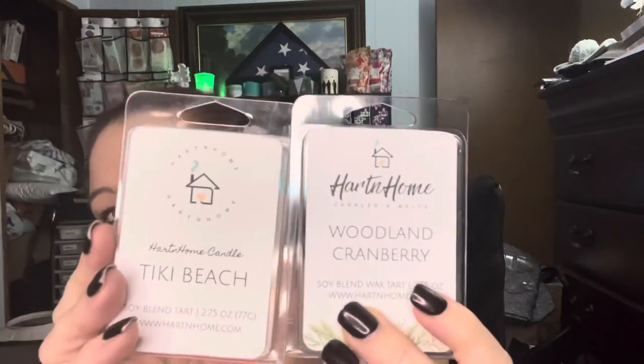Next one: Tiki Beach. And they're all just plain white wax, nice and simple. Sometimes simple is nice. They have two different kinds of labels but they're just sweet and simple. Tiki Beach — this is like a piña colada. Absolutely. This will have to wait for summer, maybe spring. Oh, that smells just like a piña colada.